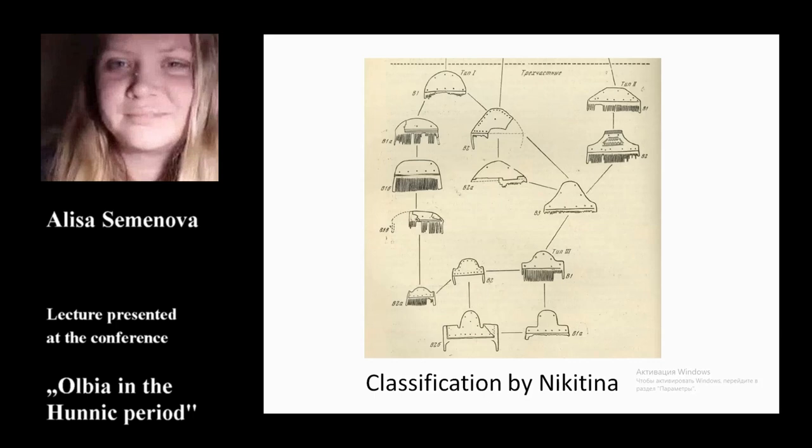Type 1 has a semicircle handle, type 2 has a trapezial handle, and type 3 has a handle of complex shape, with the base rectangular and a semicircle middle part.